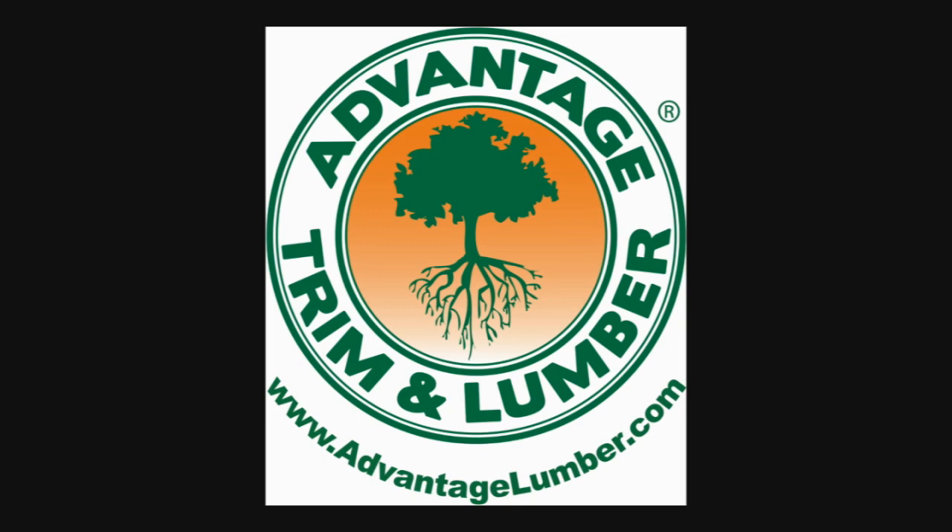Advantage Trim and Lumber congratulates the 2012 Houses Awards Best Retirement Home Category winner.